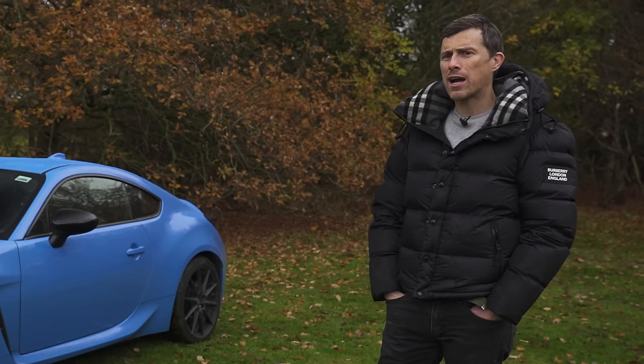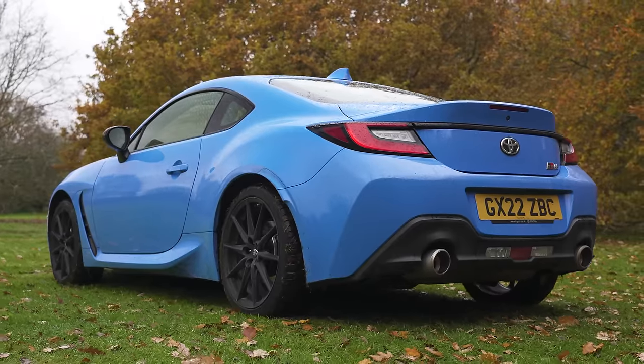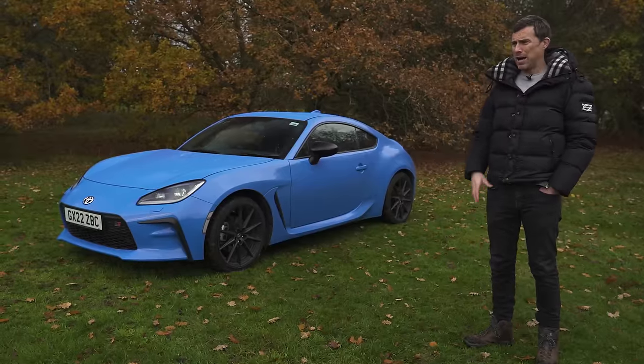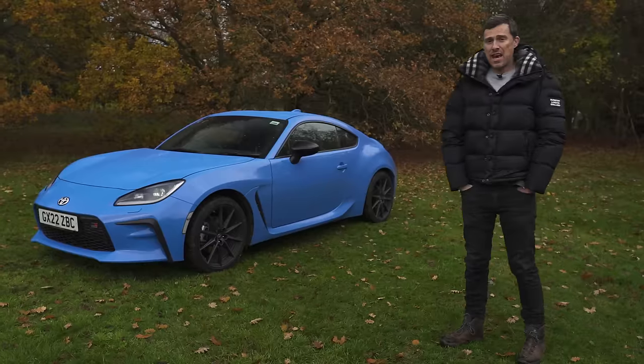There's only 140 Kakapos left in the world. In terms of the GR86, they're very rare as well. Toyota hasn't announced how many will come to the UK, but they've all sold out — in fact, they sold out in just 90 minutes. And being a naturally aspirated rear-drive sports car, it's heading for extinction because of electrification.